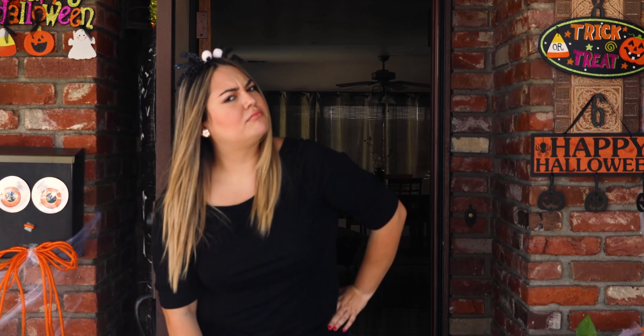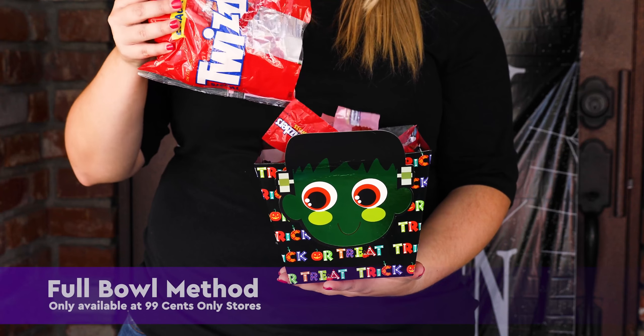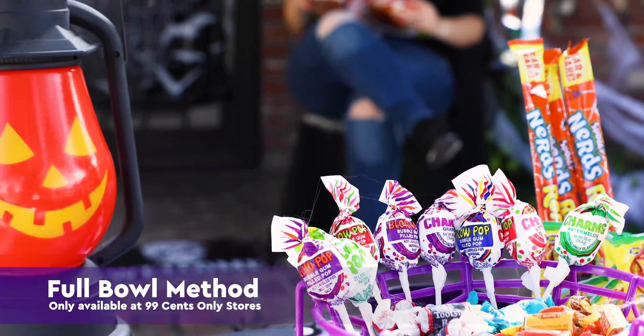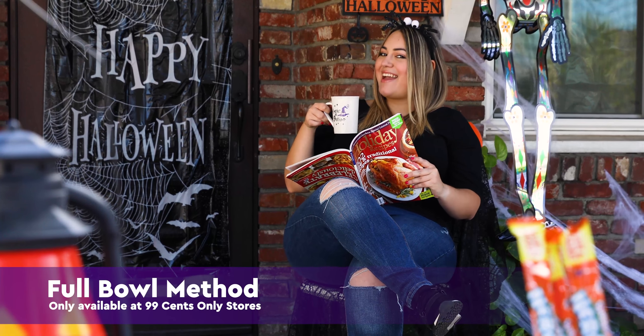We'll suffer no more. Introducing a powerful new Halloween innovation: the full bowl method. It's so easy. You fill your biggest bowl with candy and set it outside for those relentless trick-or-treaters to attack all on their own. Simply refill the bowl a few times overnight and they can take as much as they want, and you won't have to worry about a single ache or pain handing it out.